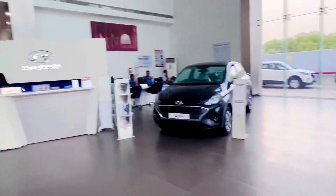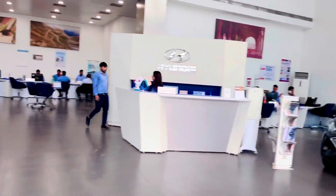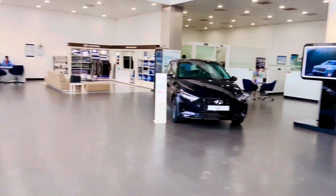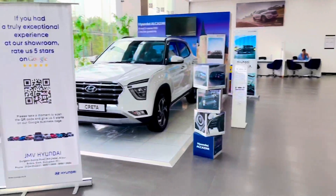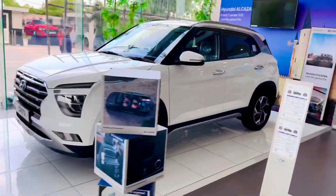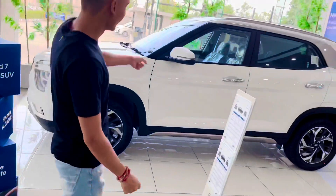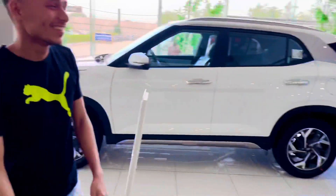The showroom is quite big, so let me show you how it looks from inside. All the staff here, including the manager, are very polite and supportive. They helped us with car insurance, accessories, and everything else. We had a great experience with JMV Hyundai — everything was quite smooth and quick for us.